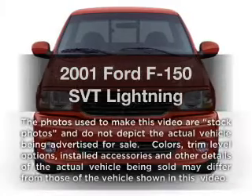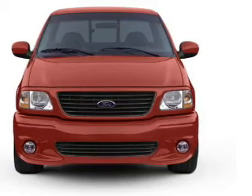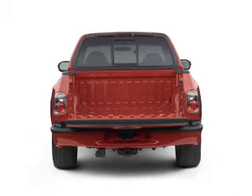Get noticed in this 2001 Ford F-150. If you're looking for an automobile with great attributes, look no further. With a powerful 8-cylinder engine, the powertrain includes rear-wheel drive, driven by an automatic transmission.